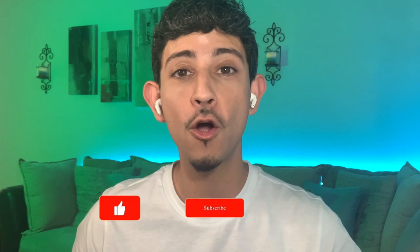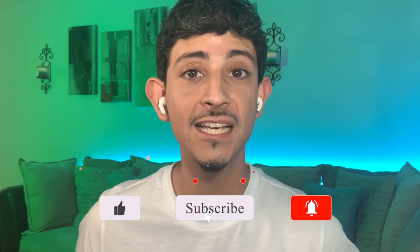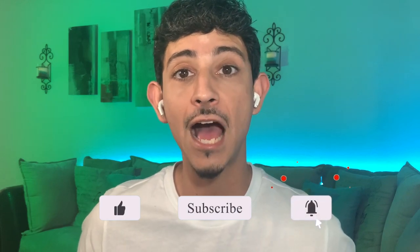Hey everybody, Mike here with I Smell. Hope this video is finding everyone well, that y'all are smelling good and feeling great. In today's video we are going to be teaming up with the homie Bobby over at Twillies Two Cents, an amazing content creator coming out of Memphis, Tennessee.